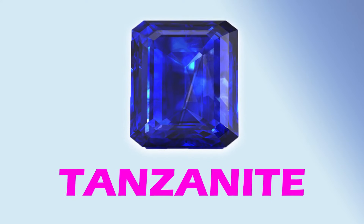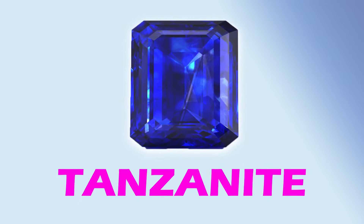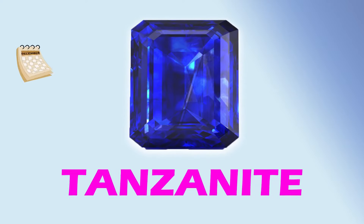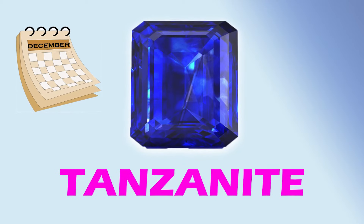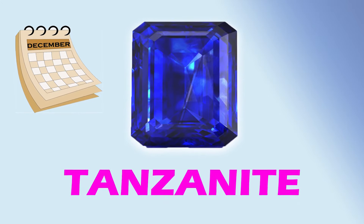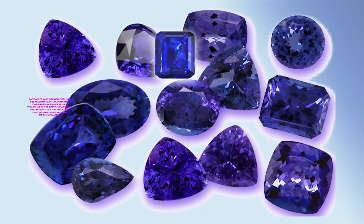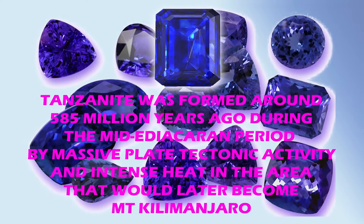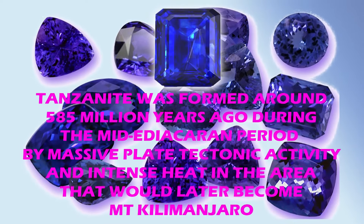Tanzanite. This gem is noted for its trichroism, appearing alternately blue, violet, and burgundy, depending on crystal orientation. In 2002, the American Gem Trade Association chose tanzanite as a December birthstone — their first change to their birthstone list since 1912. The gemstone was given its name by Tiffany and Company, who introduced it into the market in 1968. Tanzanite was formed around 585 million years ago during the mid-Ediacaran period by massive plate tectonic activity and intense heat in the area that would later become Mount Kilimanjaro.